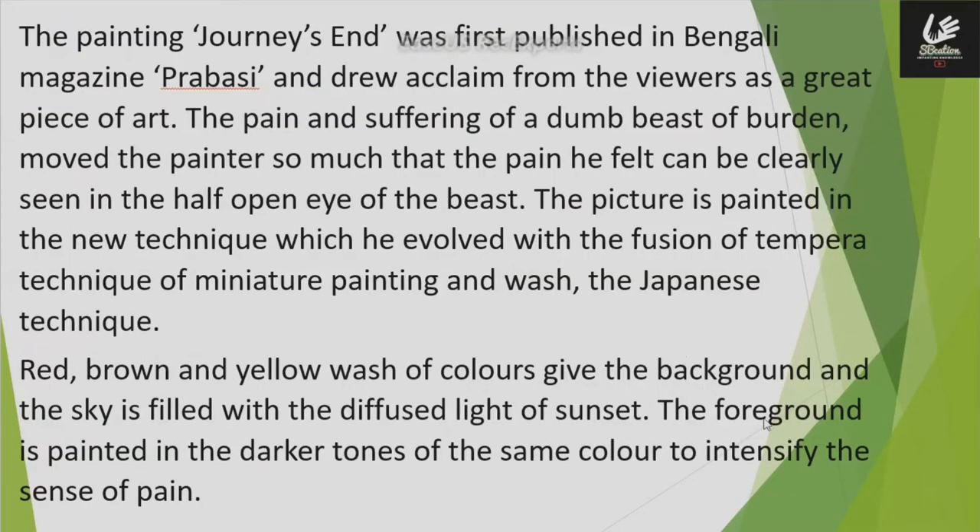The painting Journey's End was first published in the Bengali magazine Prabasi. It was praised by viewers as a good piece of art.